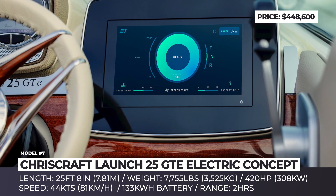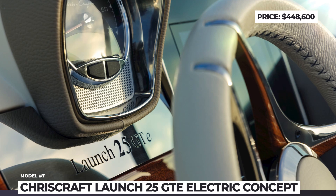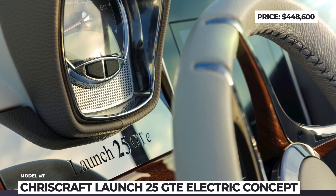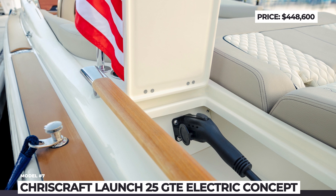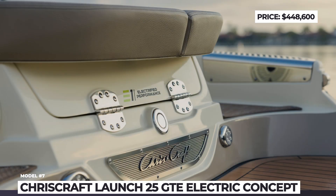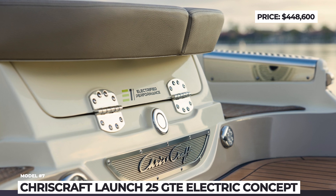The GTE measures 25 feet 8 inches in length and has the usual Chris Craft design. Power is supplied by a 420-horsepower electric stern drive that can produce 44-knot speeds, paired with a 133 kWh battery pack. According to the company, the setup provides around 2 hours of runtime. This concept was presented at the 2023 Miami Boat Show, and Chris Craft is currently looking into hybrid solutions that would increase the GTE's range and allow it to reach the market.